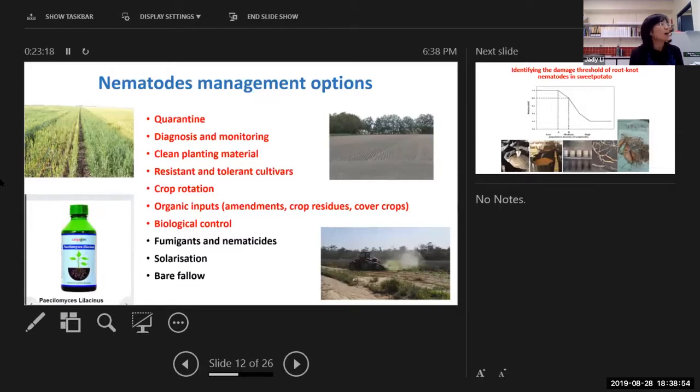Crop rotation is another option, but you need to base it on your diagnosis because different crops have resistance to different species. For example, some sorghum may be resistant to one species of root knot nematode but is a good host for other species of root knot nematode. This can confuse growers — maybe a consultant said sorghum is good for resistance against root knot nematodes, but when they plant it they still get a high population. This comes down to species level. You may want to check online because there's plenty of material on Google to find out which crop is resistant to which species.